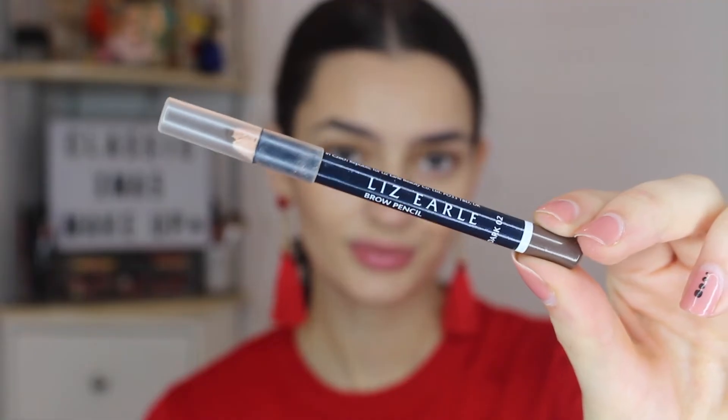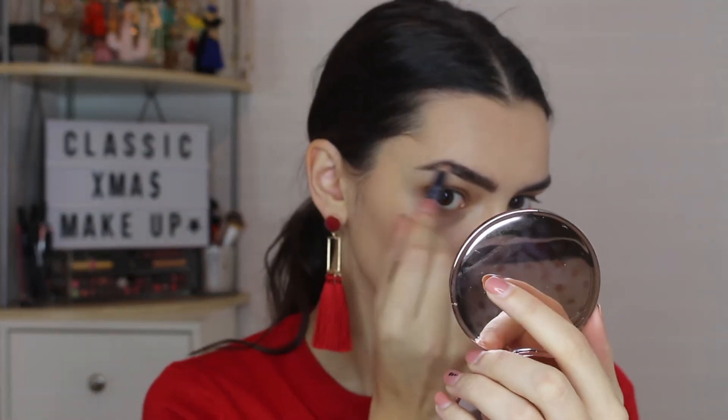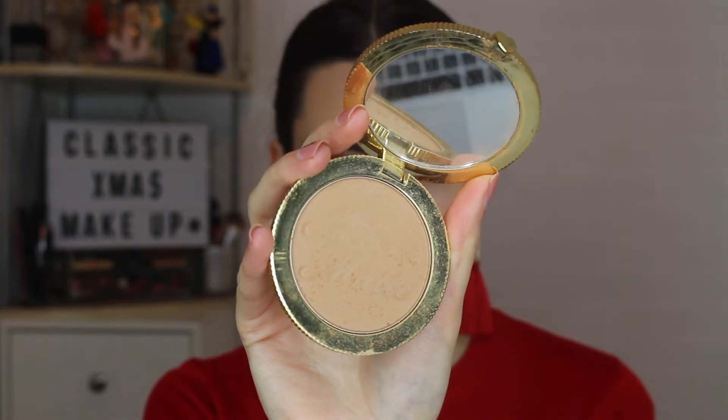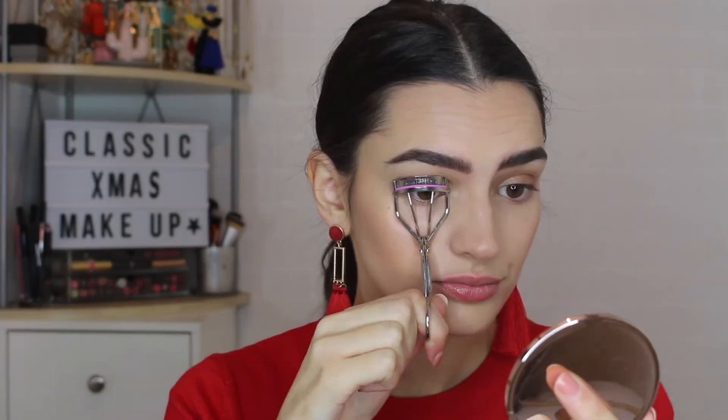I blend the concealer using one of the mini beauty sponges. For my brows I use the Liz L brow pencil in the shade Dark 02, which I think is slightly too dark for me — ideally I'd go a shade lighter because if you're heavy-handed it can be too dark. For bronzer I use the Too Faced Soleil bronzer in the Milk Chocolate shade — I do the classic three along the face and buff it in with a big brush. For blush I use the Bare Minerals Bellini Brunch, which is an orangey shade that looks really nice for a festive look.